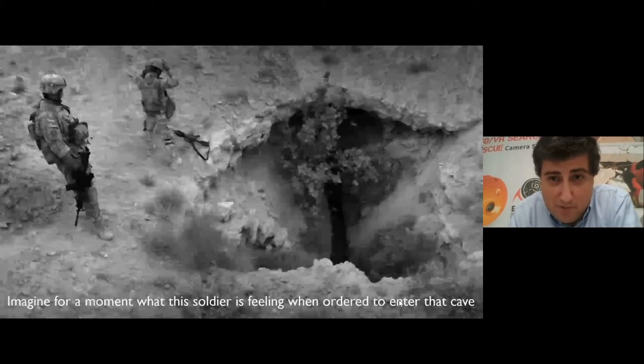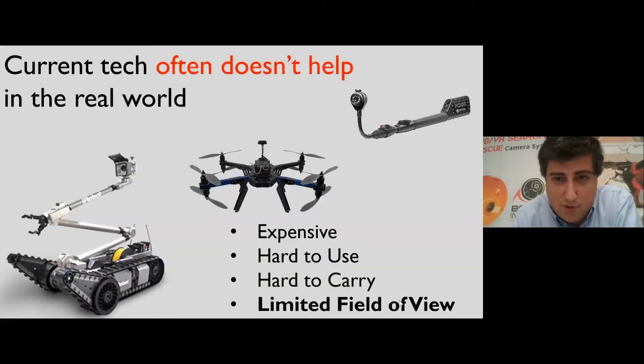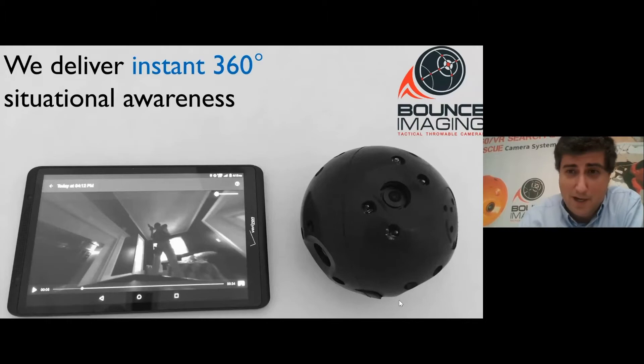The fear and the apprehension of going into the unknown. You might think, aren't there robots and drones and other tools that should make this easy? The reality is they're so expensive, hard to use, and hard to carry that they're rarely available. So what we've made is a throwable omnidirectional camera — something you can toss into a space and get an instant 360-degree view right on your A-Tech device to avoid what might be lying ahead.